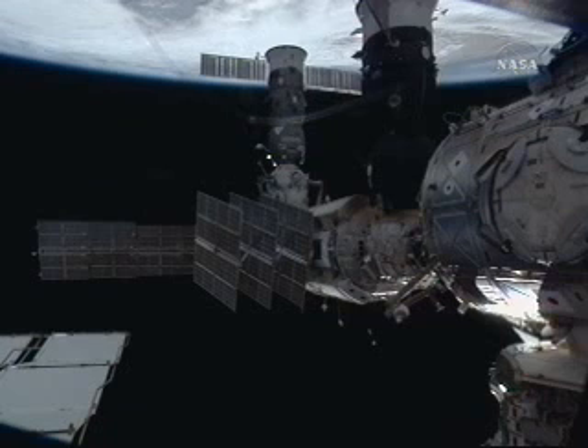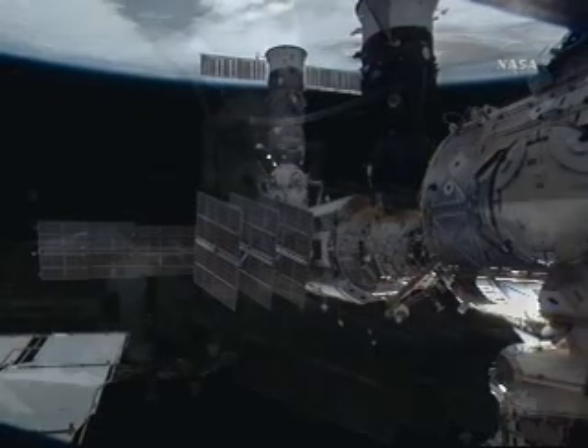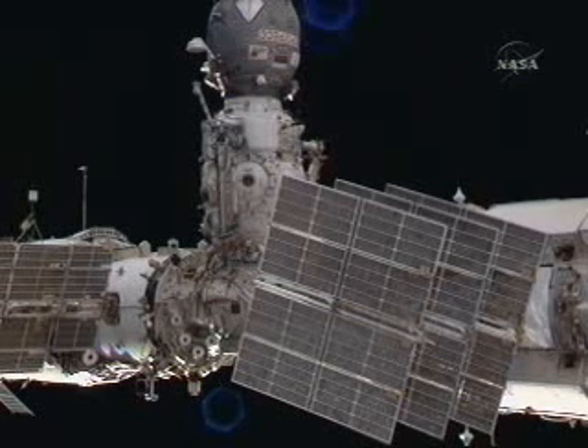What did you say, Dima? I set the timer for five minutes — this is for the leak check, the timer is on. Check the pressure in DC-1 on the gauge. Stand by, I'll let you know in a minute. 10, slightly higher — 10.2. Copy.